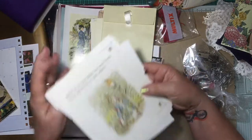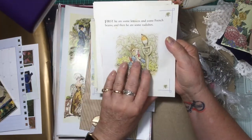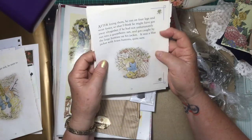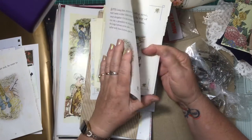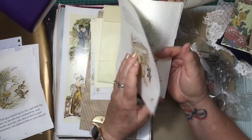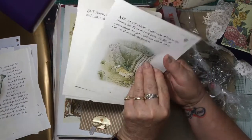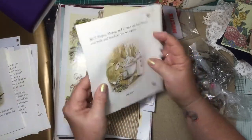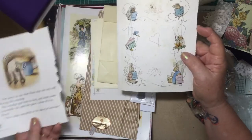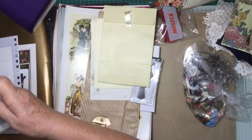Oh, you wouldn't believe it — I'm doing a Peter Rabbit journal at the moment. That's unbelievable that you should send this while I'm doing that journal. These will definitely have to go in that journal. Oh, thank you so much for these — oh they are just beautiful. That would definitely go in my book; I will somehow work that as a signature or something.